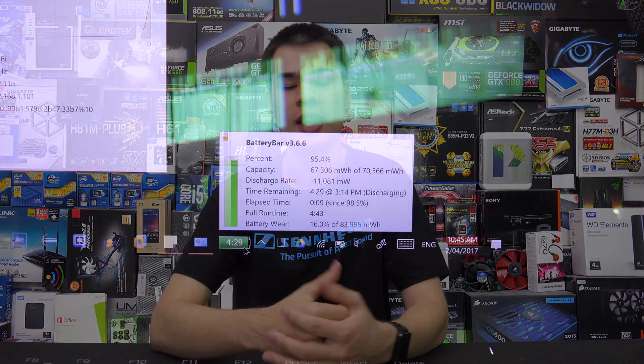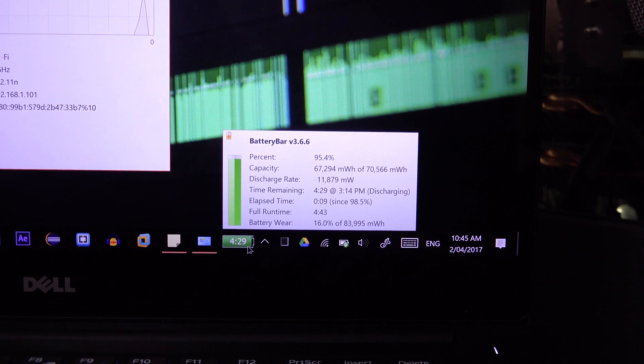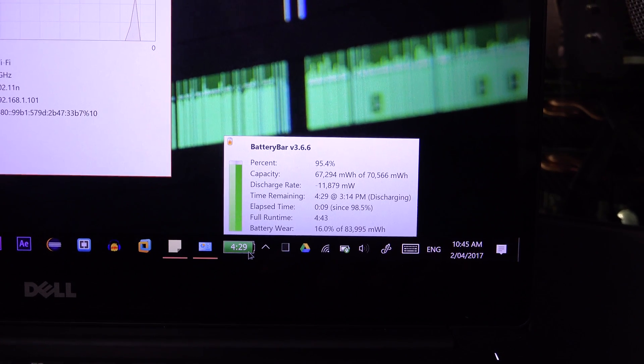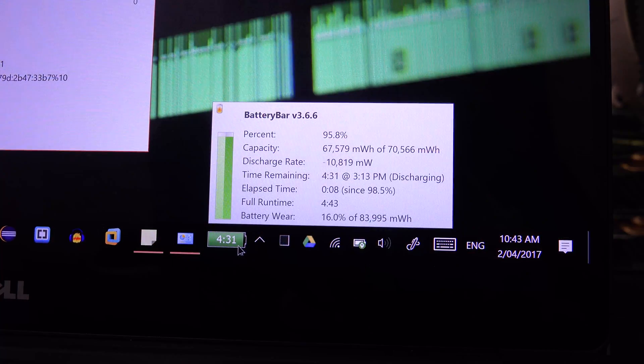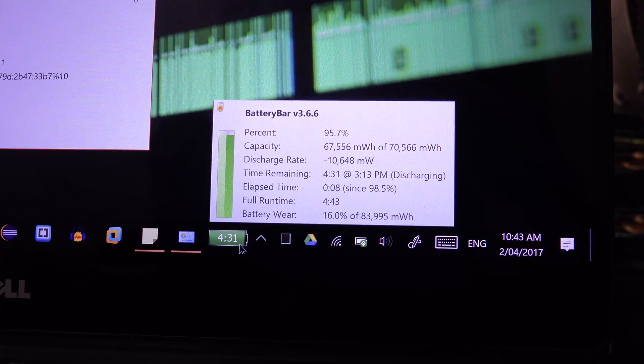So I went ahead and turned on the laptop, put it in power saver mode, unplugged it so I could actually get a reading, and first did my test with the backlight on. I got an average of about 11,600 milliwatts used per hour — it was bouncing between high 11s, low 11s, and maybe a little bit of high 10s, so I rounded it to 11,600. I then ran the exact same test but with the backlights off, and found 10,500 milliwatt hours used.